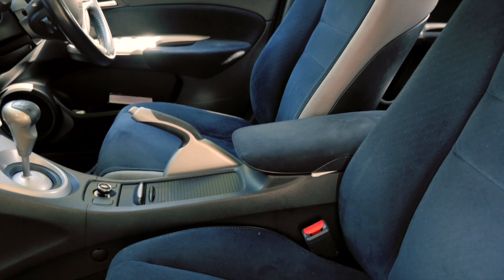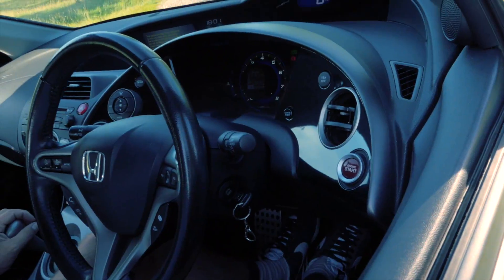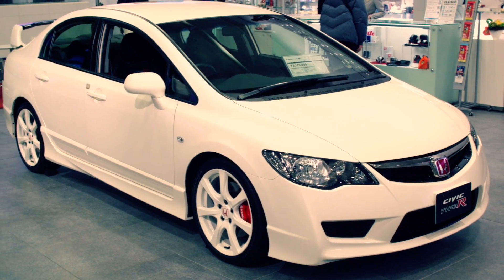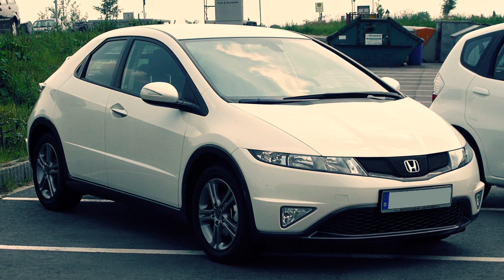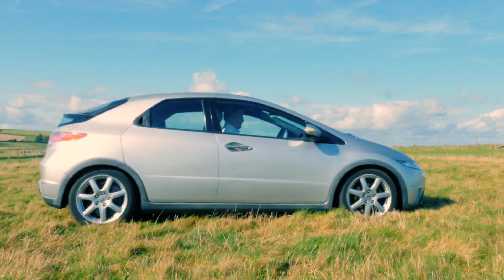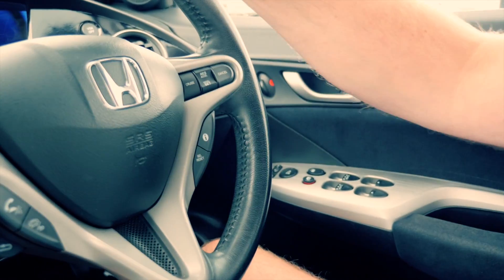Available in the usual combinations of petrols, diesels, manuals and autos, there are a merry dance of these available so finding your perfect car should be relatively easy. The flagship sporty Type R is just too hot for most, and the 1.4 petrol is a bit lukewarm and unsatisfying. Here we have the 1.8 petrol, which is just a little cheaper than the diesels and just right in terms of affordability, economy and performance.